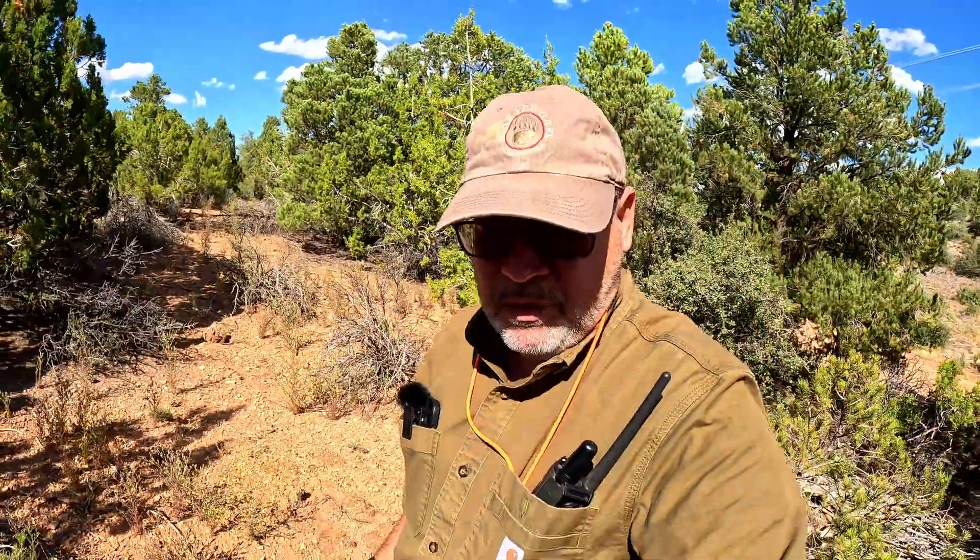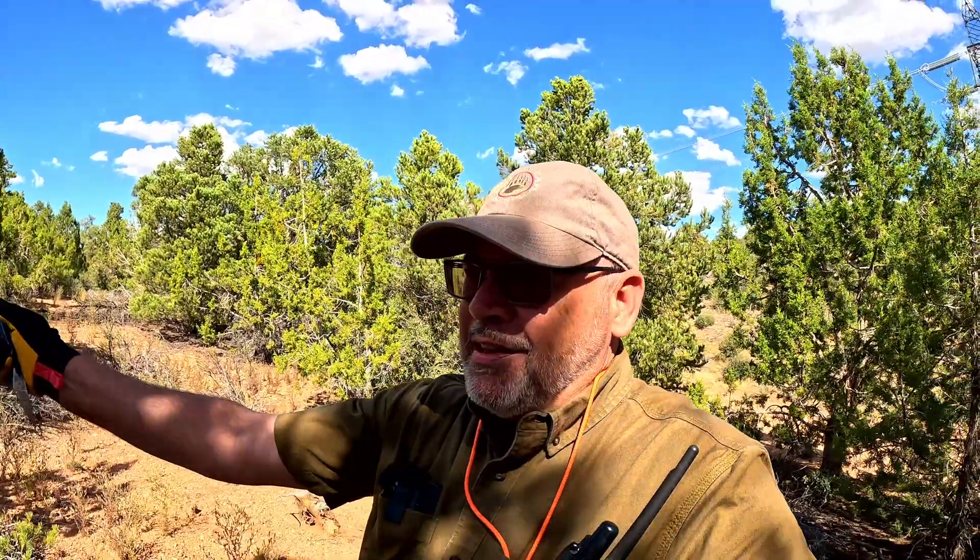I've learned over the years of rock hounding to pay attention to the signs. I actually did a video called 'Follow the Signs.' I found this location from a book called Rock Hounding Utah — I've been here before. But once you get here, you start looking for signs, like noticing that there was a pipeline that had been buried and I was looking for agates coming from 20 feet underground. I thought to myself, maybe that's not the best place — let's go where the soil hasn't been disturbed.